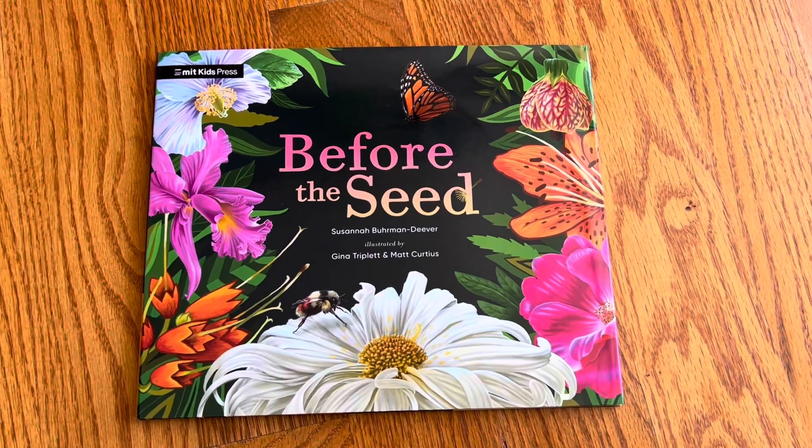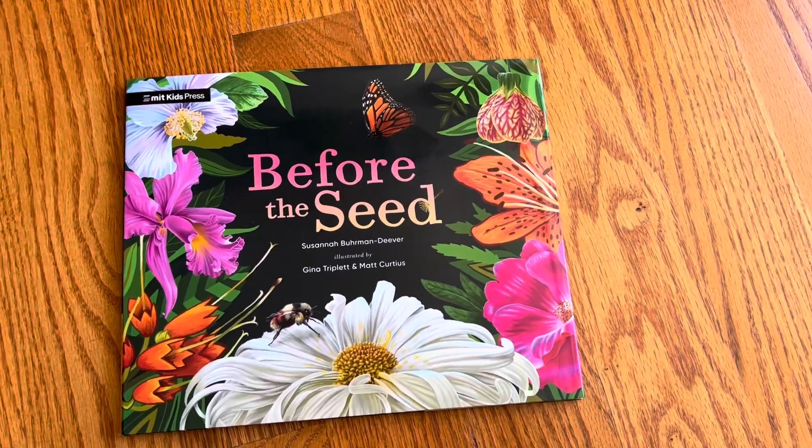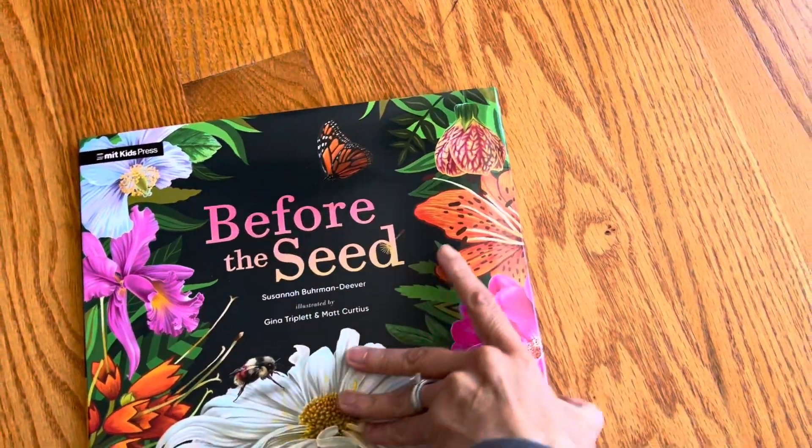I feel like maybe it's new that MIT has a children's book publishing arm, or maybe it's just new to me. I'm not sure.